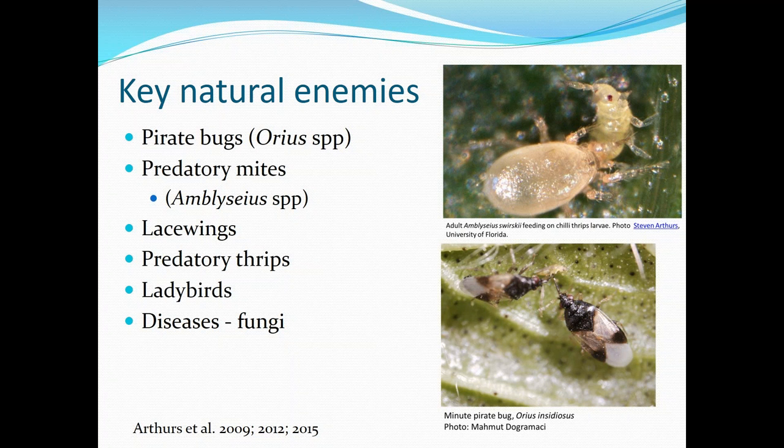Chili thrips have a number of natural enemies that are important, especially in a landscape situation where you're not constantly using insecticides. These include pirate bugs (Orius), probably the single most important natural enemy impacting flower thrips, and they also feed on chili thrips. Predatory mites, lacewings, predatory thrips, some ladybugs, and generalist predators are also important. There are also fungal diseases that thrips can get, and some pesticides are formulated with fungal pathogens that can be used to target thrips.